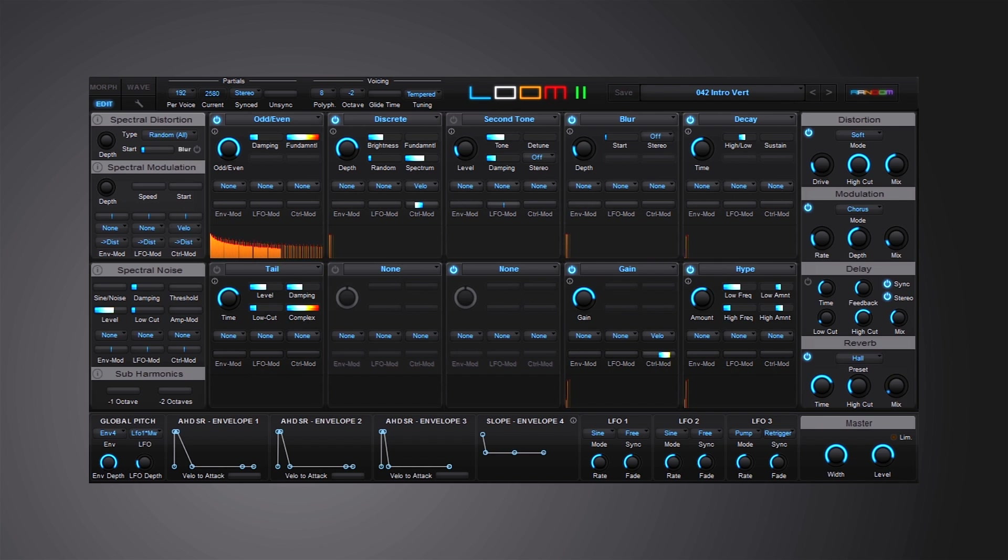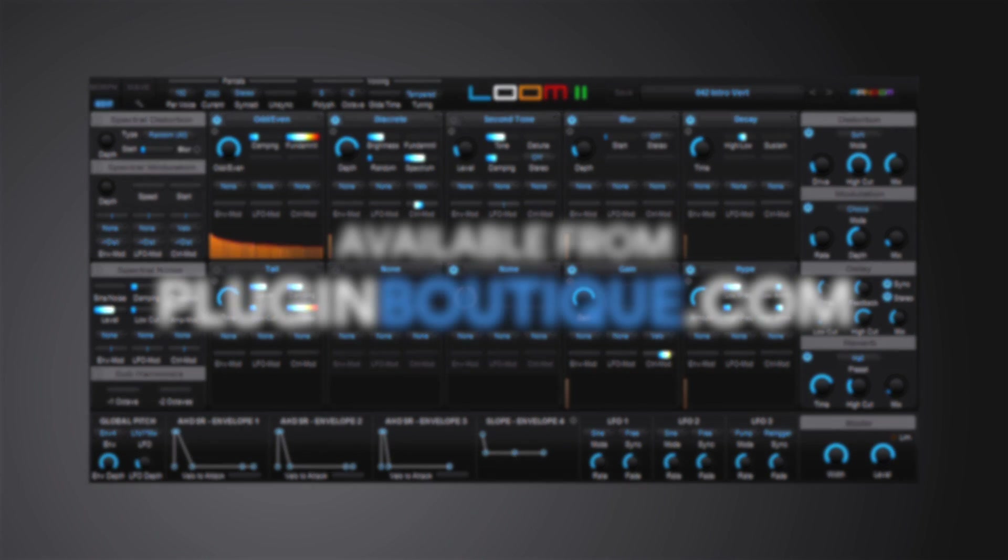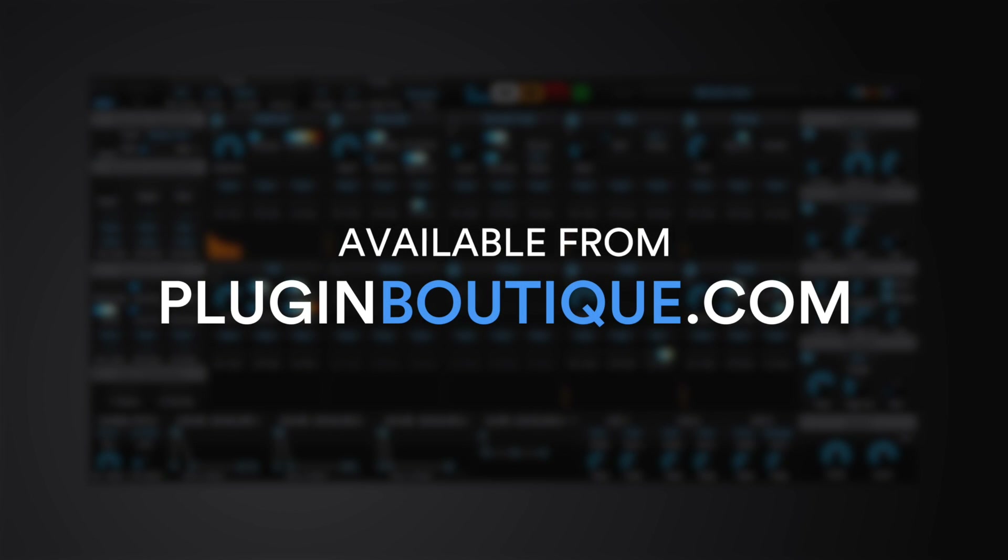Loom 2 is an award-winning modular additive synthesizer with a shape-shifting morph pad that makes it easy to create rich, swirling, and captivating sounds. Loom 2 takes a unique modular approach to additive synthesis — a technique that involves combining simple waveforms together to create complex sounds. By enabling anyone to select from and combine any of the 34 editable modules, you can create anything from wobbles, organs, ethereal pads, ambient soundscapes, and so much more.